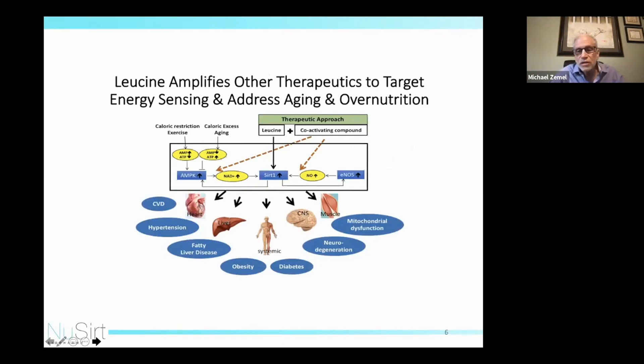Our overall framework is not that leucine is going to be a sufficient nutrient sensor by itself to have a therapeutic effect, but rather that leucine will co-activate other compounds, amplifying the effects of either sirtuin activators or downstream effectors of sirtuin activators. My theory covers a range of diseases from mitochondrial dysfunction to cardiovascular disease, but I will limit my comments to those for which we have data.